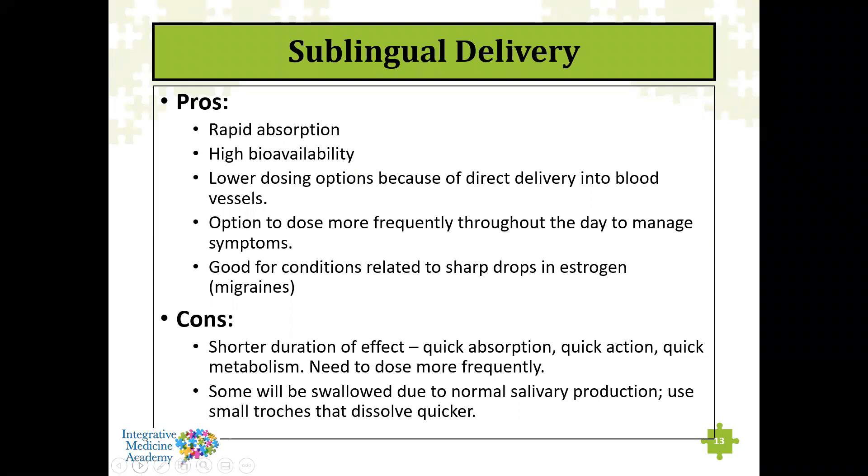The cons of sublingual delivery: because it is so rapidly absorbed and metabolized, it has a shorter duration of effect — quick absorption, quick action, quick metabolism — so you need to dose more frequently to keep levels stable. Some will be swallowed since it's in the mouth, though because these aren't encapsulated or in tablets designed to survive stomach acid, you won't get a large amount converting to an oral product.